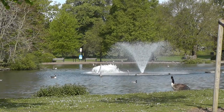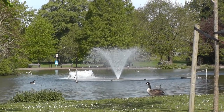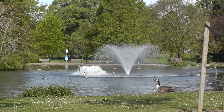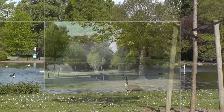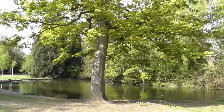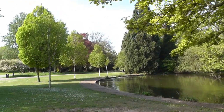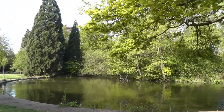In 1876, Leicester Town Council purchased 57 acres of marshy ground between the river and the canal from the Earl of Dysart, in order to develop flood prevention plans. Planning for this first incarnation of the park was underway by 1879, as part of designs by the borough surveyors for the relief of flooding in the area.